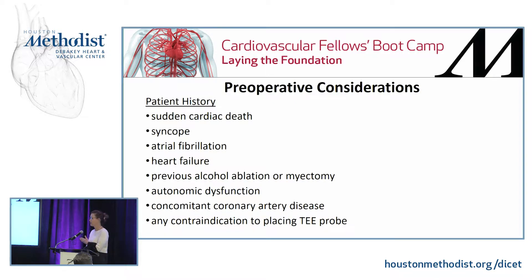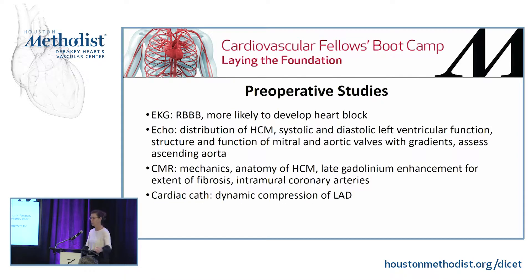Transesophageal echocardiography is a very important technique for determining the nature and extent of disease and for assessing postoperative success. You need to know if you can place a probe or not.